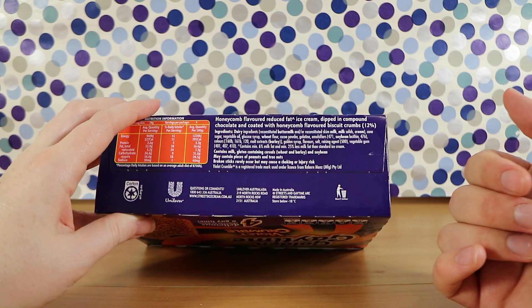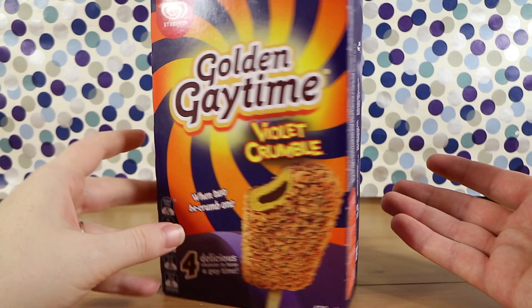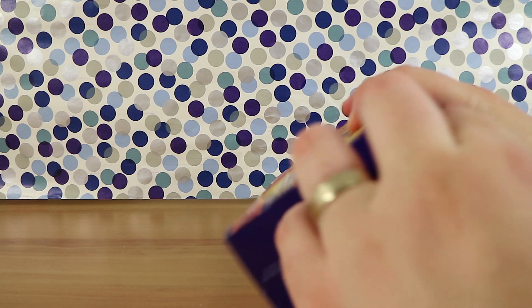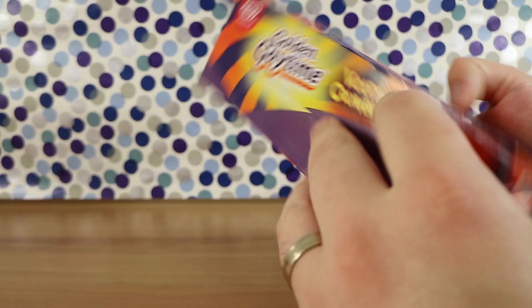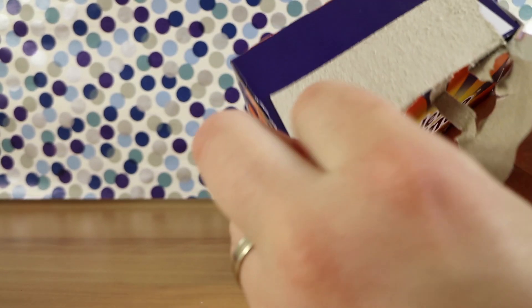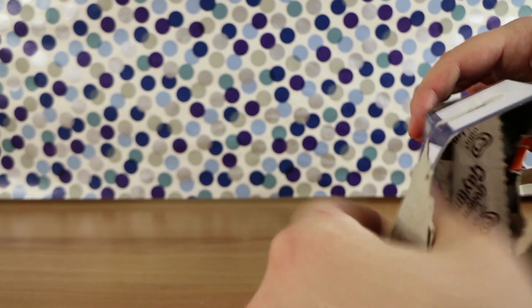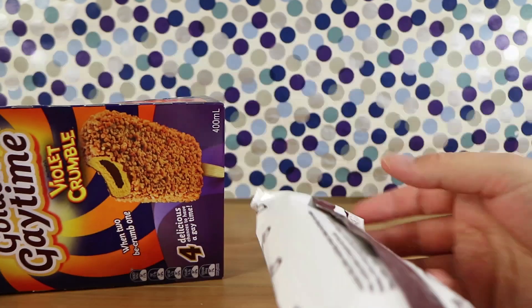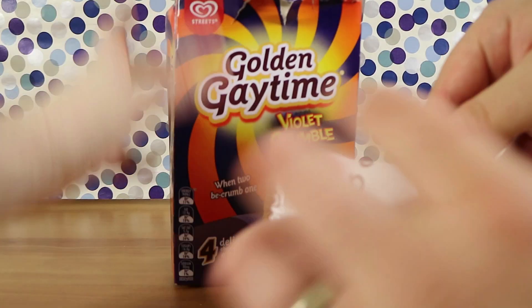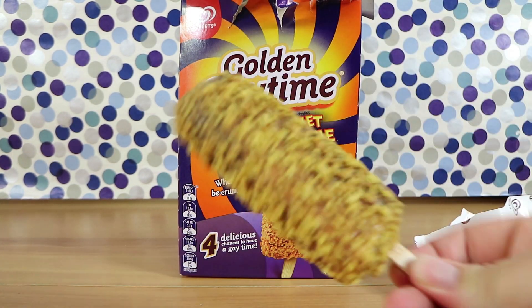It's very similar to the original gay time. I feel like the chocolate's not going to come through as much as in a violet crumble bar — but then again, most of the violet crumble chocolate bar is just the honeycomb part, so it's not a big part of the experience. Don't forget to check out the links in the description to our other two YouTube channels, subscribe, and follow our social media links down below.